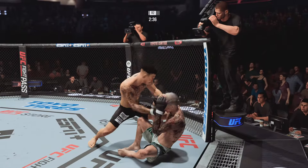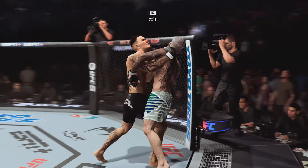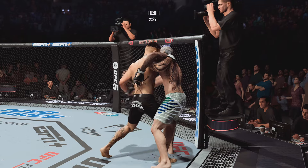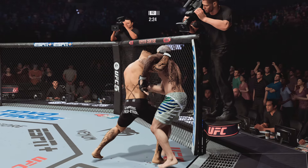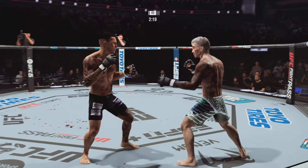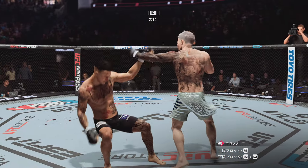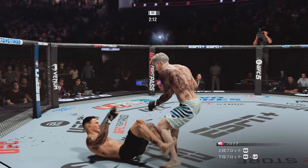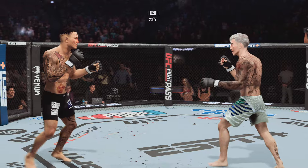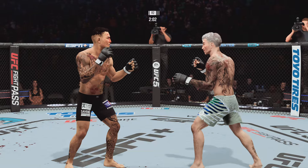Oh my God, yes! Back to the feet! It's been a wild fight thus far — perhaps a contender for some bonus money at fight's end. These guys are going to have to dig deep; they're both hurt. You land, I land — that's how we're doing here. Left hook to the head, it's blocked.